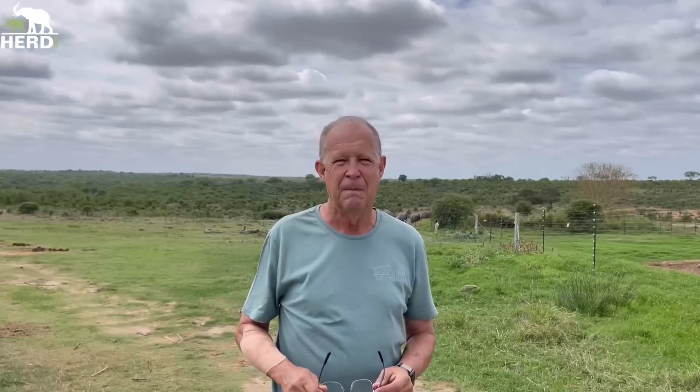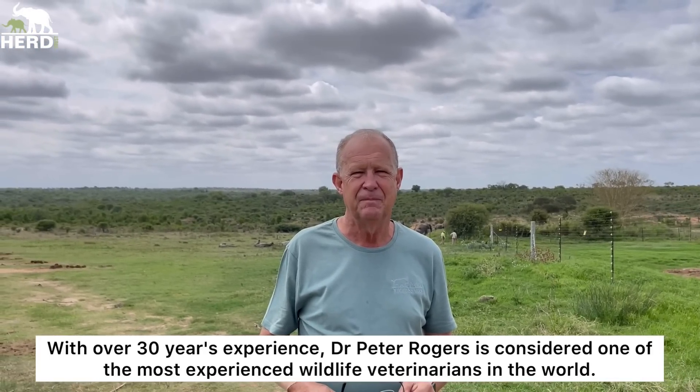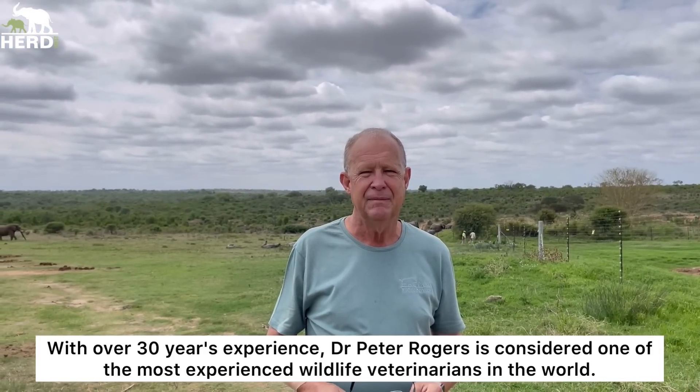So that's in short why we do that and what the two options of contraception are. Dr. Rogers will also tell us a little bit more about these two options from a veterinarian perspective. Dr. Rogers, what are your thoughts on South African legislation stipulating that semi-captive elephants cannot reproduce?